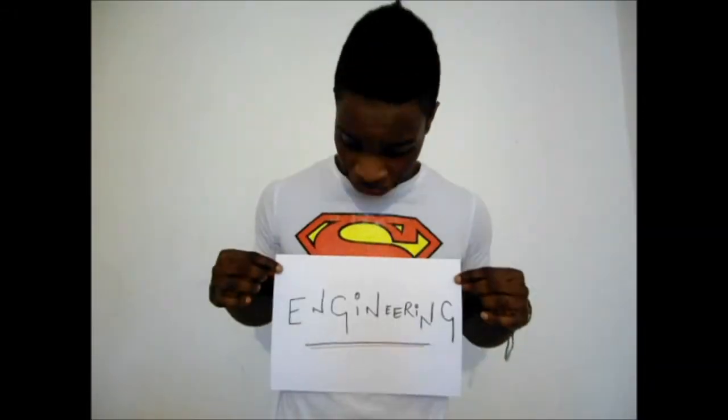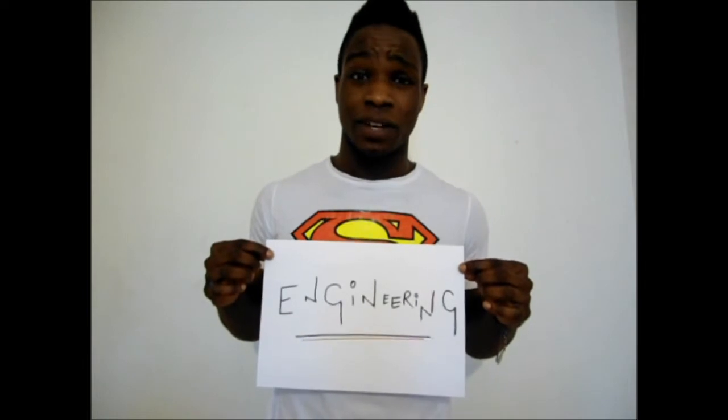Hi guys, I'm Timmy. This is amazing. This is engineering.